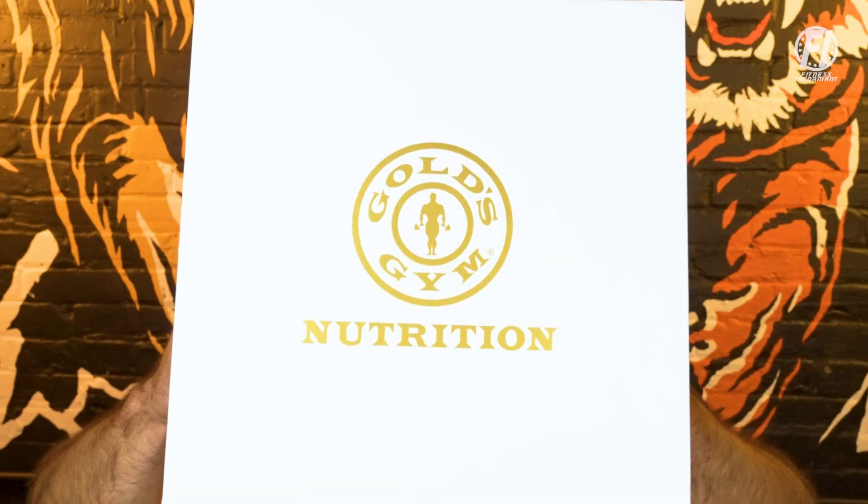Welcome inside fitnessinformant.com, Fitness Informant's YouTube channel and our social media channels.